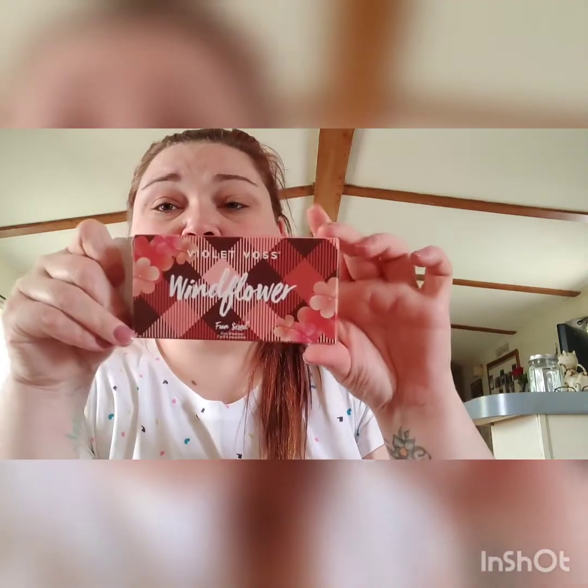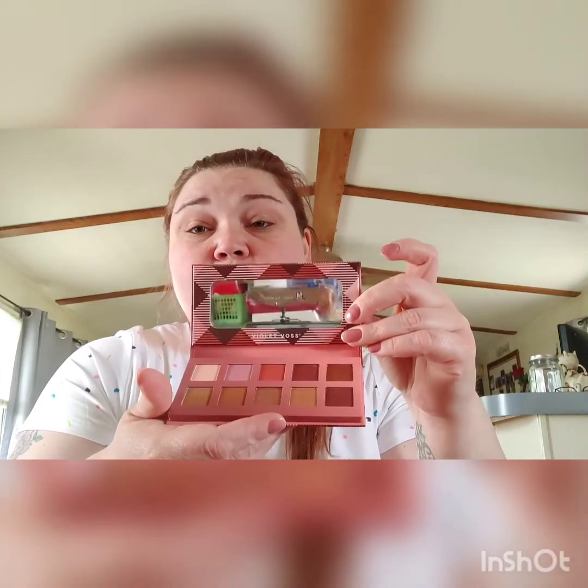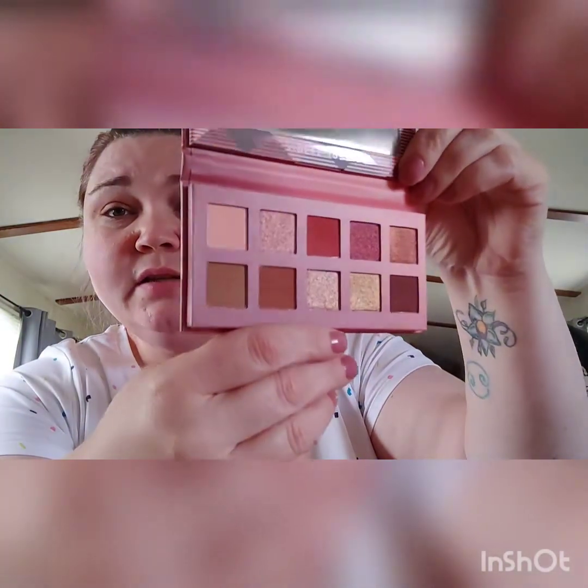The last item, which I also chose, is a Violet Voss Windflower Palette. The packaging looks rose-themed — super cute. The container is beautiful, and when you open it up the colors are absolutely stunning. You also get a nice mirror inside. The camera is not doing it justice at all, but these colors are stunning.